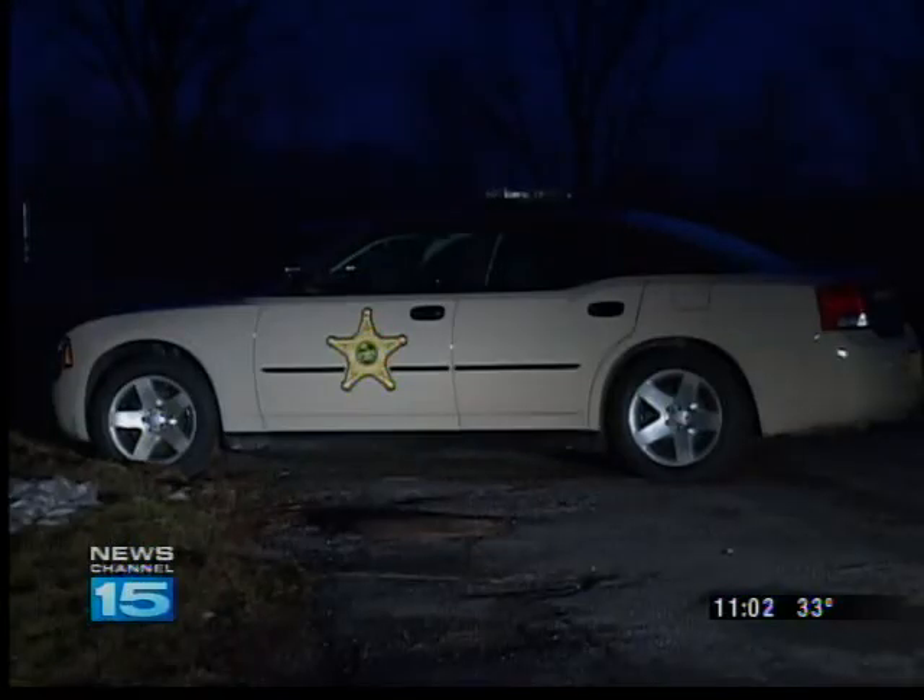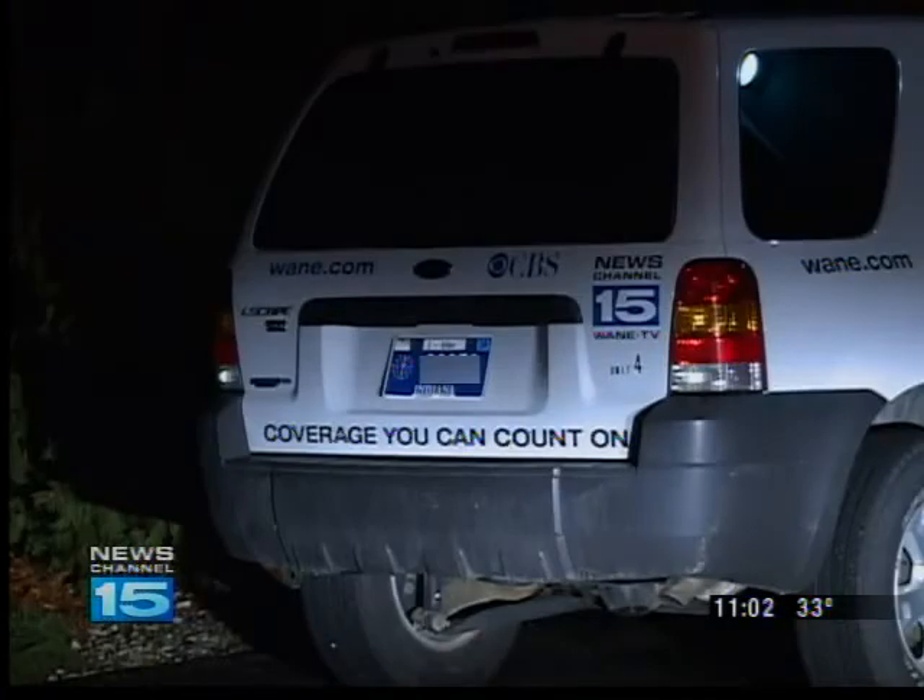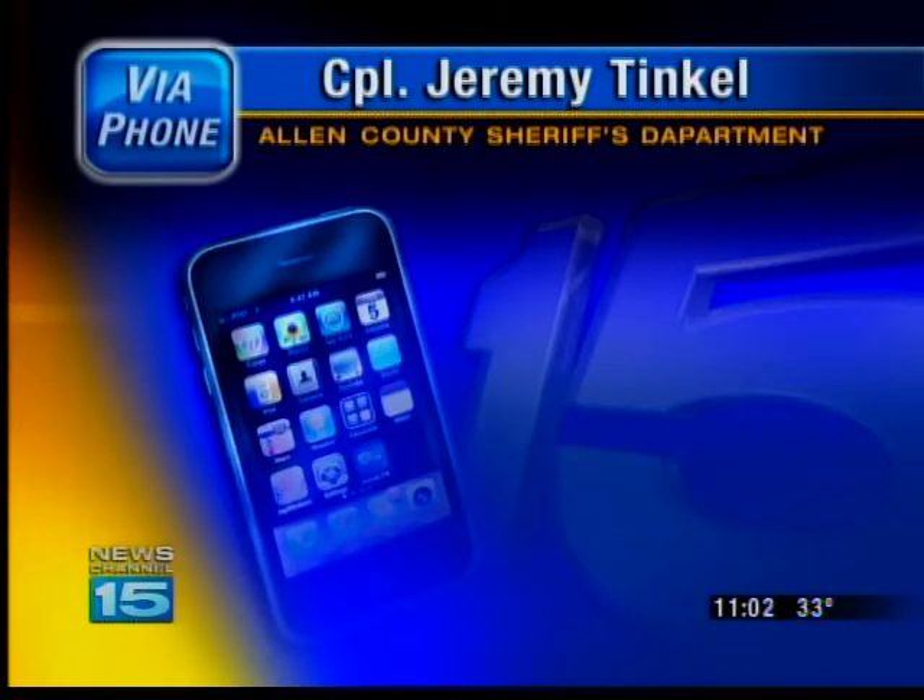Tinkle says officers would just have to make a point of adapting to the new stickers. They're just going to have to make the adaptation and be a little bit more careful and a little bit more observant.